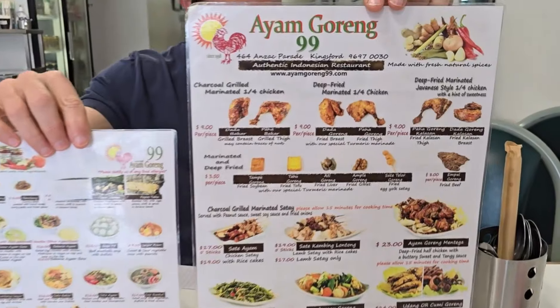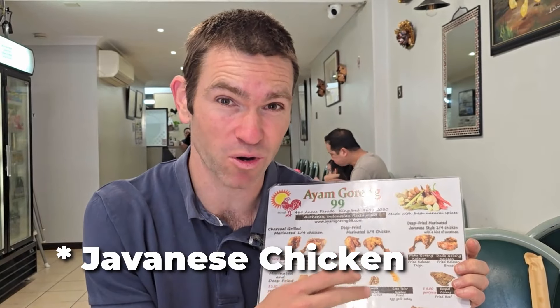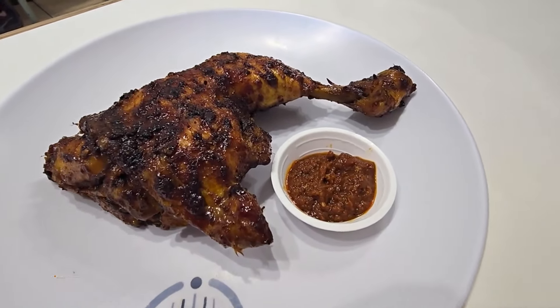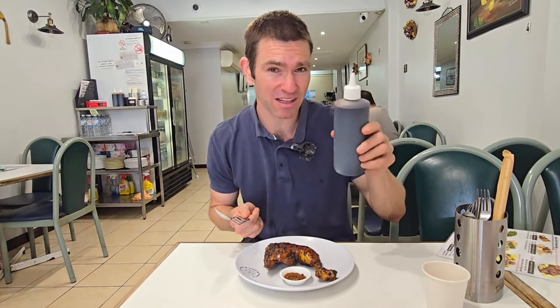Ayam Goreng 99 is an institution in Kingsford — it's been around since 1998 and the name translates to fried chicken. Its most popular dishes are the fried chicken, and we're going to go with their charcoal-marinated thigh. They also have deep-fried chicken and Japanese-style deep-fried chicken, which is a little bit sweeter than your normal deep-fried chicken. Here's my fried chicken — it comes with a sambal, which is a chili sauce, and we've also got some sweet soy sauce to balance it out if the sambal is too much.